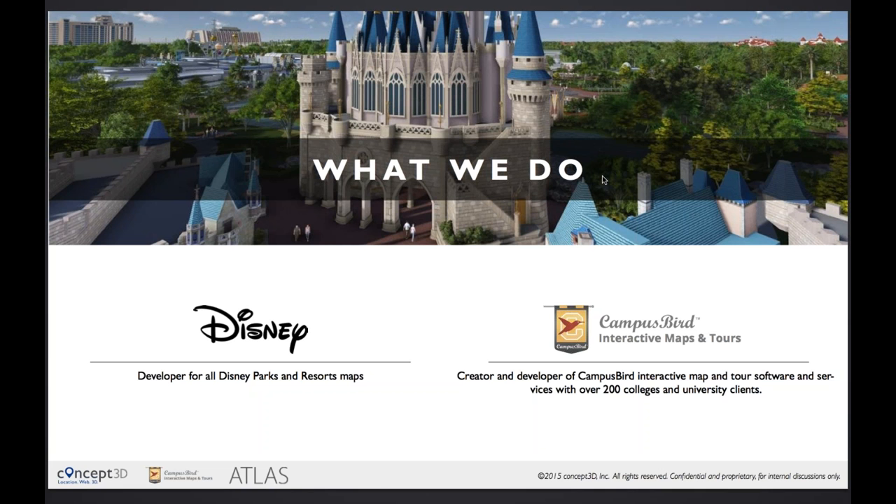We've continued in the SketchUp vein by doing 3D imagery and modeling for several different industries. Most notably, we work with Disneyland — we get to do all of Disneyland's interactive 3D theme park maps, which is great fun. That Disney partnership was and still is strong. However, we recently began to focus in the last four or so years just on the higher education space.